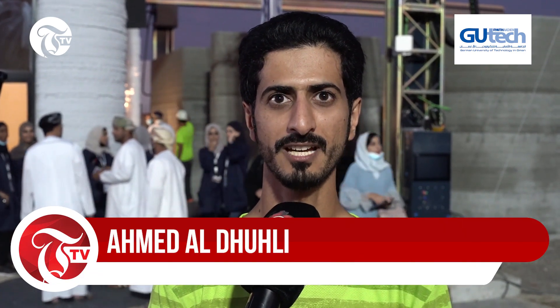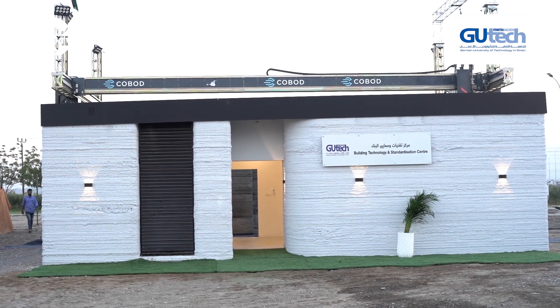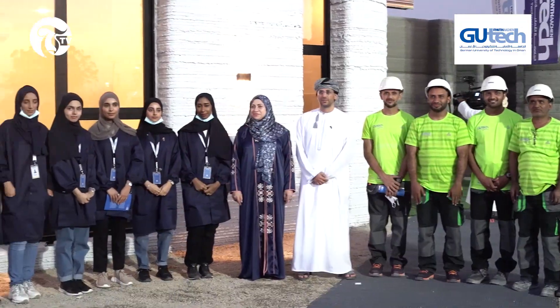House 3D printing is a new technology that has arrived in Oman. We are proud that we have finished the first house within only one month. It has really good quality, fast completion time, and also low cost.